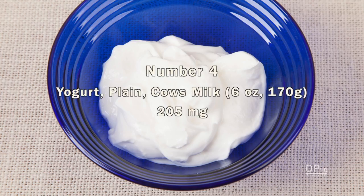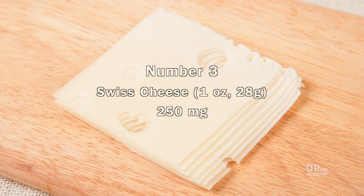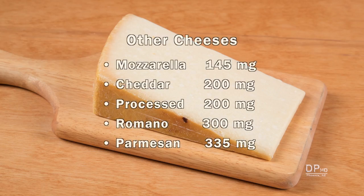Six ounces of yogurt made from cow's milk has about 205 milligrams. One ounce of swiss cheese provides about 250 milligrams. Other popular cheeses provide between 145 to 335 milligrams of calcium. Hard cheeses like romano and parmesan have higher calcium levels than soft cheese. One half ounce of romano or parmesan provides more calcium than one ounce of mozzarella cheese.